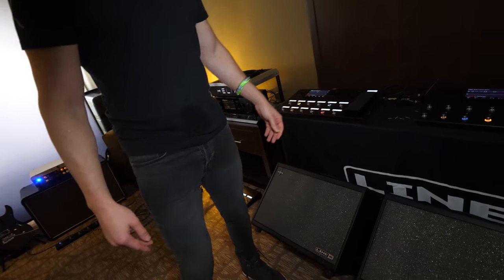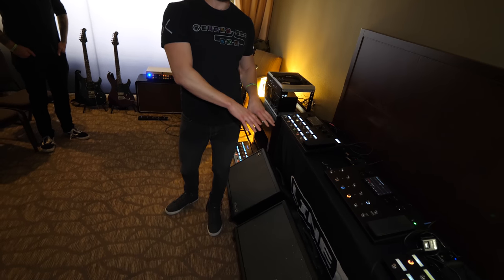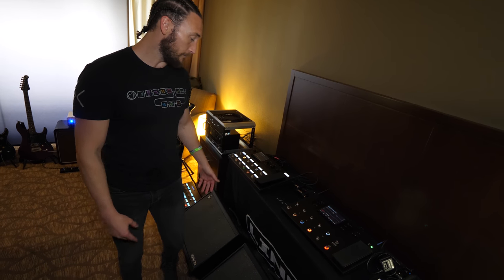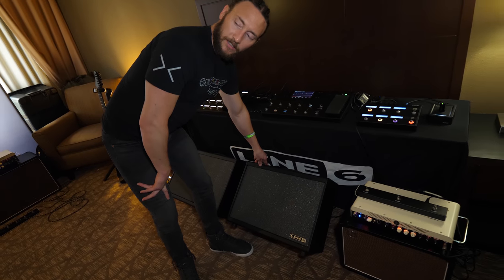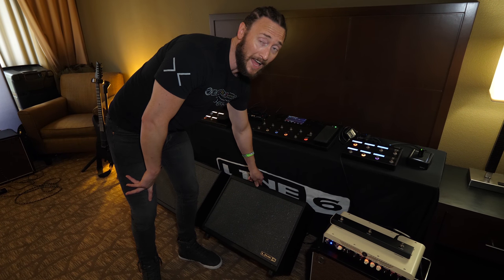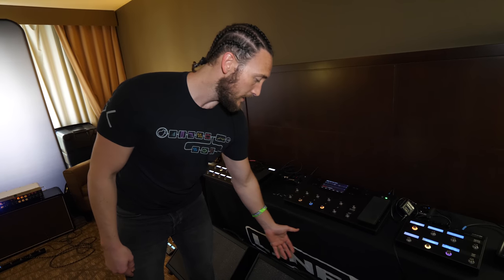Down on the floor we have our brand new PowerCab 112 and PowerCab 112+. These give you the amp-in-the-room feeling that guitar players are used to, making everything feel more natural. They're made to go with your Helix modeler, HD500X, or any other popular modeler brand. The PowerCab 112 has several different speaker IRs built in so you can choose which one you want, or run flat and use your IRs from the Helix itself, saving DSP by using an amp with no cabinet in Helix and one of the speaker IRs here.